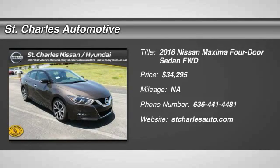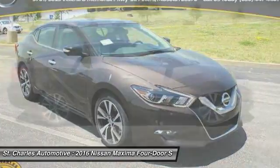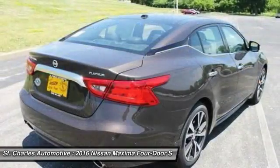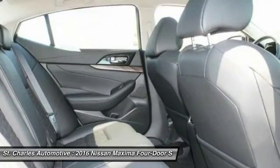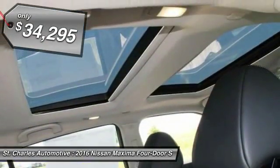The 2016 Nissan Maxima offers elegance with an edge. The spacious interior provides refined comfort for up to five passengers. Advanced technologies such as Nissan Intelligent Key and push-button ignition offer convenience and control, and it's priced below $35,000.